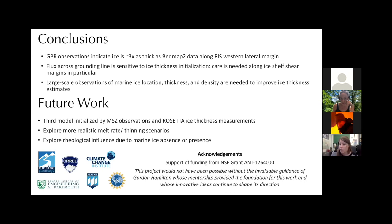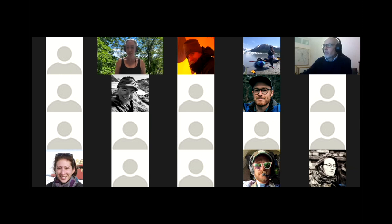Because the McMurdo shear zone is a particular area of vulnerability, better ice thickness estimates are needed and are key to predicting future evolution of the Ross ice shelf. On a larger scale, ice thickness estimates could be greatly improved by observations of marine ice location, thickness, and particularly density. Thank you. We're going to take a five-minute break now - turn your screen off, spin yourself around, whatever you need to do to keep your head in the game. We'll come back in five minutes. Five minutes goes by in a hurry - time to resume the session and see what more we can learn today.